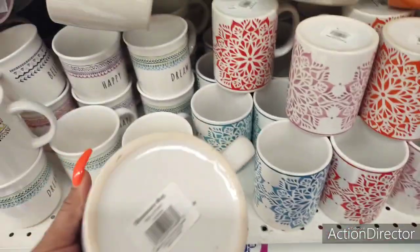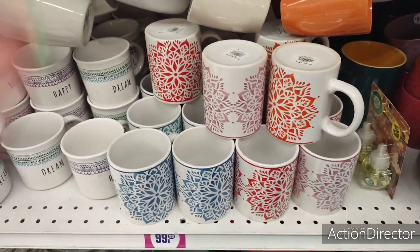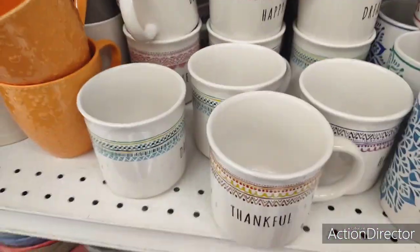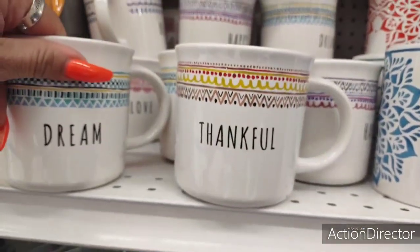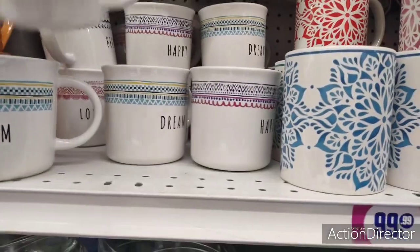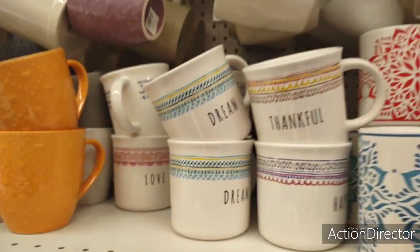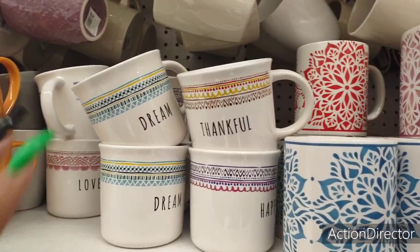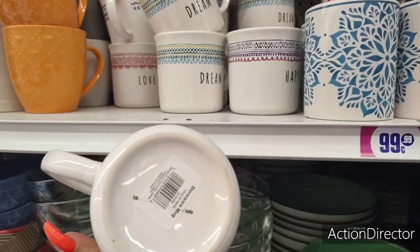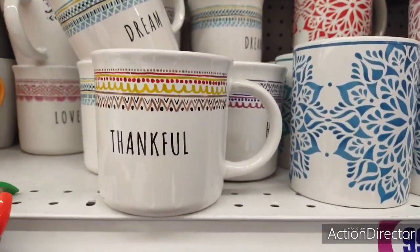These are cute mugs — I think they're 99 cents. Let me check — yes, they are 99 cents. Great for keeping on hand as gifts. This cool mug says 'Thankful,' great for the season right now. You have 'Dream,' you have 'Happy,' and if you want to start thinking in advance, Valentine's Day 'Love' — I know I'm rushing it but I want to throw that out there. These are good deals for 99 cents, totally cute. Stoneware mugs — works for me.